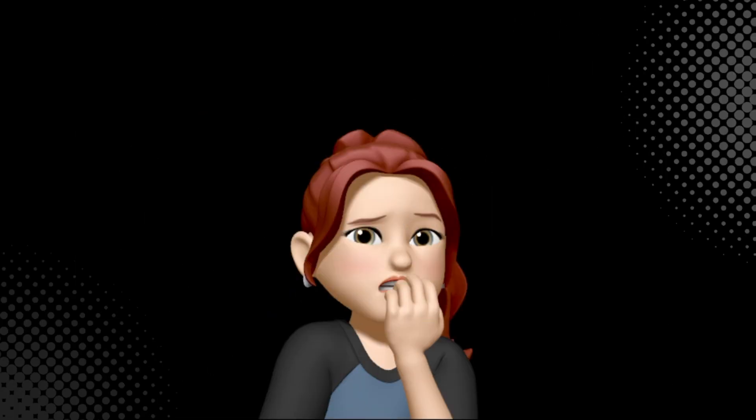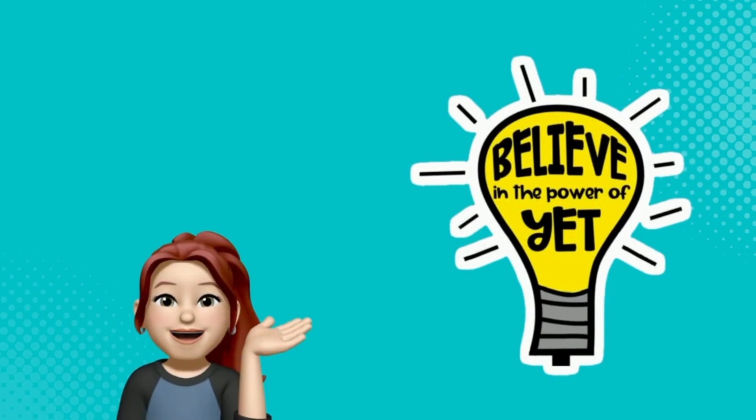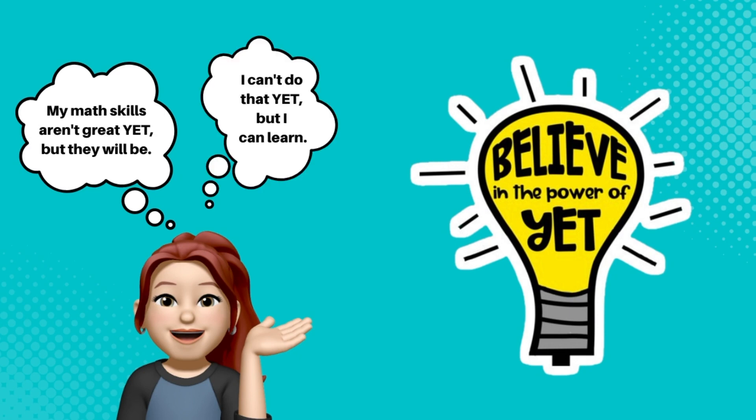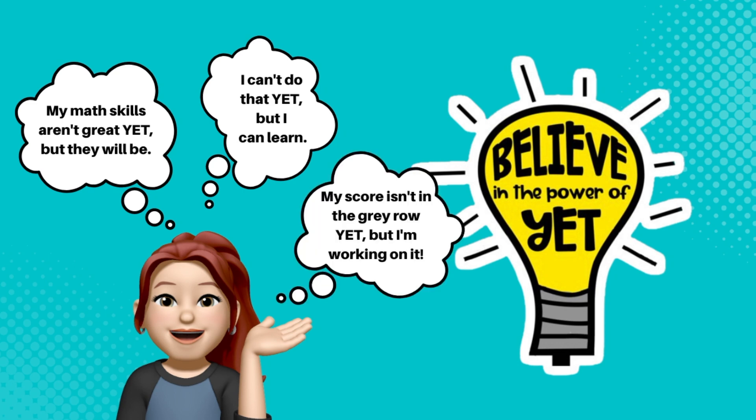Now I know some of you may be feeling a bit worried by what you just learned. After all, I told you that math and reading skills are essential to your future success, and yours may be not so great at the moment. You just need to believe in the power of yet. My math skills aren't great yet, but they will be. I can't do that yet, but I can learn. My score isn't in the gray row yet, but I'm working on it.